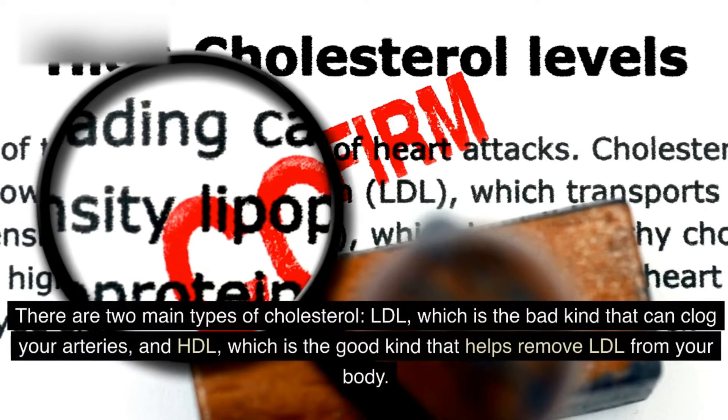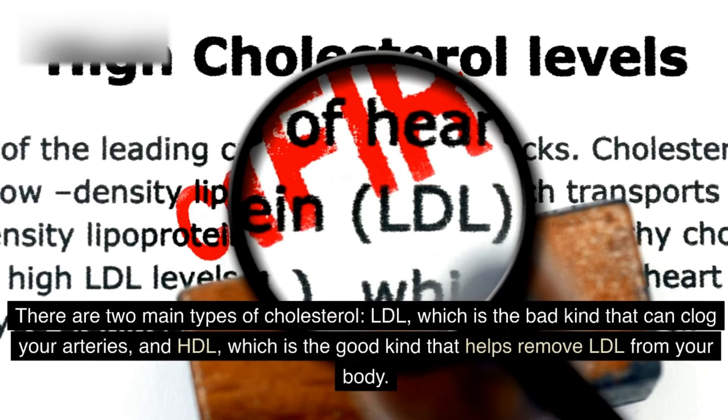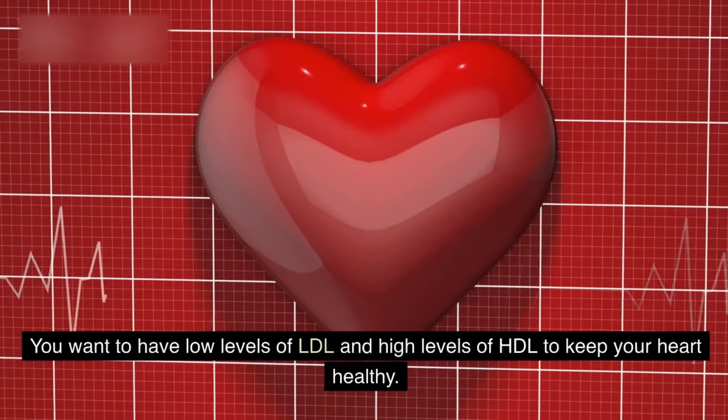There are two main types of cholesterol: LDL, which is the bad kind that can clog your arteries, and HDL, which is the good kind that helps remove LDL from your body. You want to have low levels of LDL and high levels of HDL to keep your heart healthy.